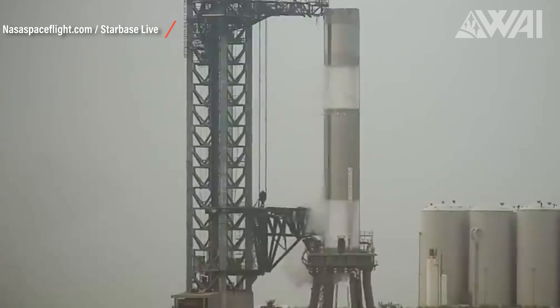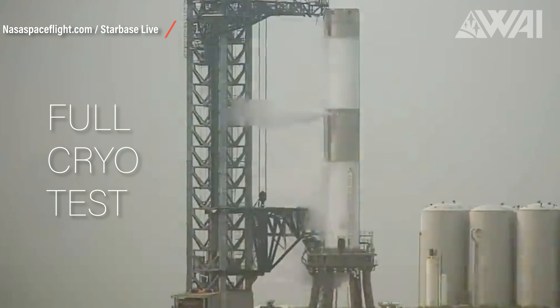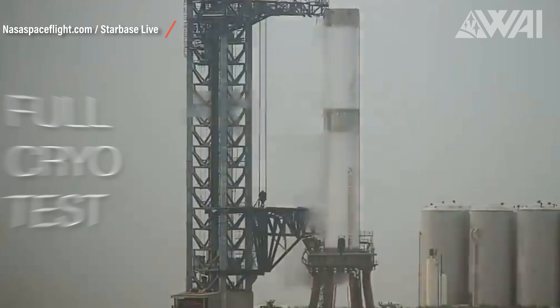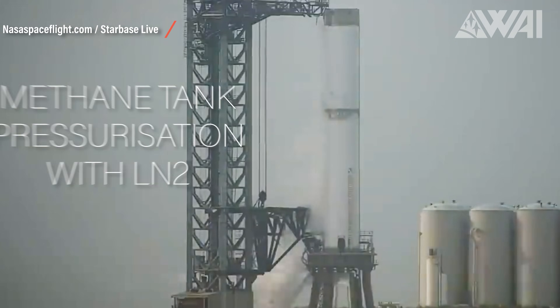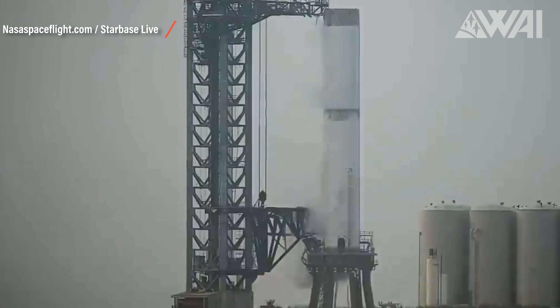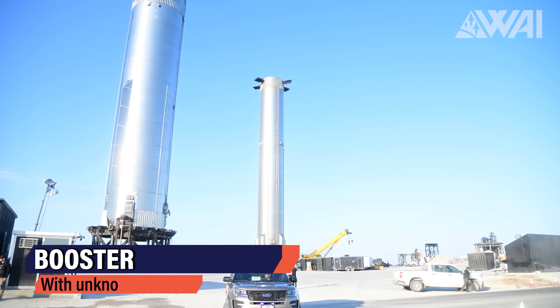SpaceX rolled the booster back into the production site, fixed it, and on May 9th it was back at the launch site undergoing its latest test — again a full cryo test. First they filled the oxygen tank with liquid nitrogen and then the methane tank as well. On Wednesday they even performed a second test.